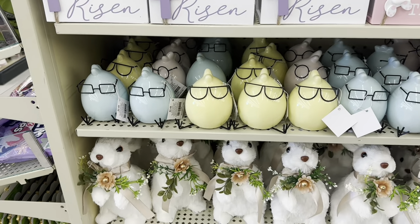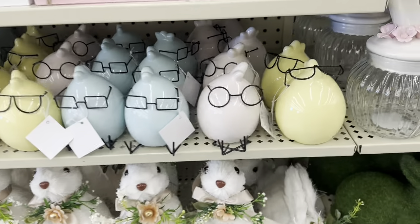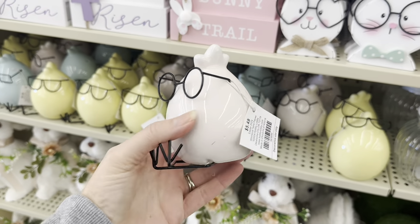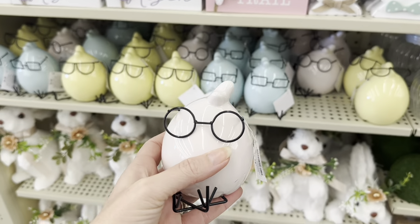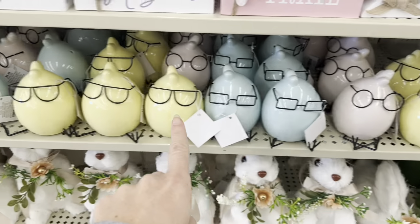Look — they've got eggs, and I guess it's a chick — it's got hair and legs and glasses, $5.49. You've got pink, blue, and yellow. You have these beautiful Sisal little rabbits — you've got that pose and then this one, $9.99.